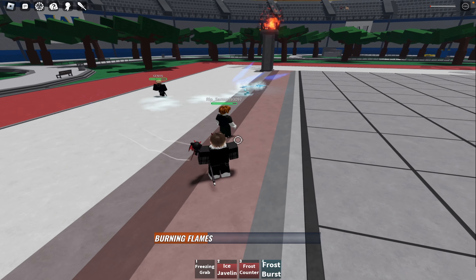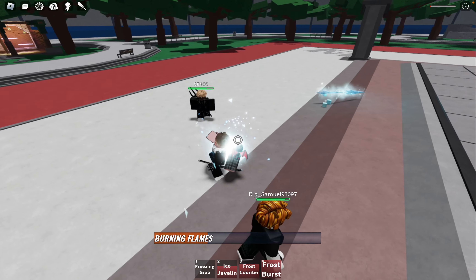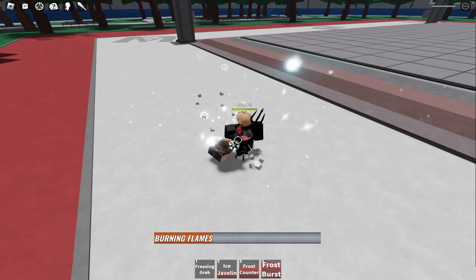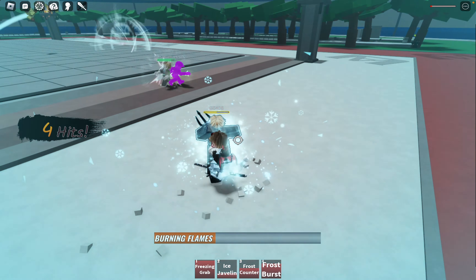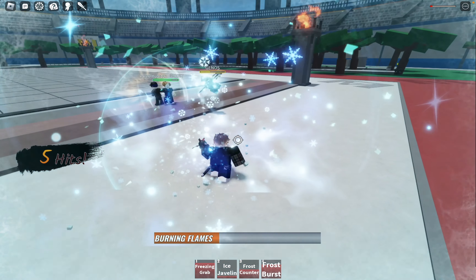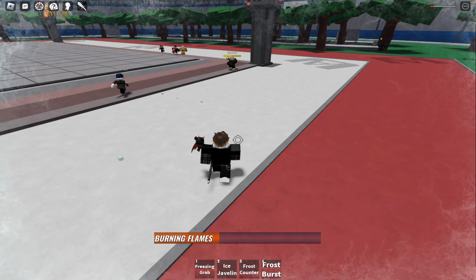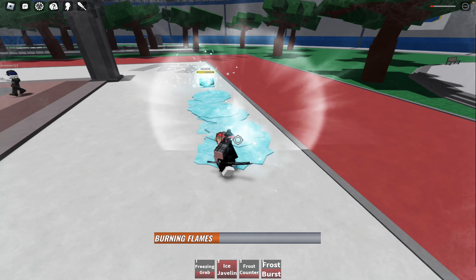Moreover, it's worth noting that the impact frames of this finisher are so intense that any nearby enemies caught in the fiery blast radius will also sustain significant damage. This adds an element of crowd control to the ability, further solidifying Todoroki's place as a formidable force on the battlefield.